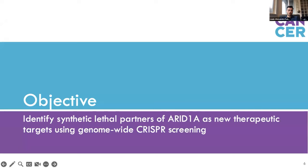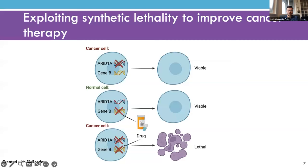My project aims to address this by identifying synthetic lethal partners of ARID1A using a genome-wide CRISPR screening approach. Synthetic lethality is the concept where a combination of genetic deficiencies leads to a lethal phenotype, whereas a single deficiency does not. If we know that cancer cells are selecting for loss of ARID1A, and we identify synthetic lethal partners like gene B that we could target with a drug, we could selectively kill these cancer cells.